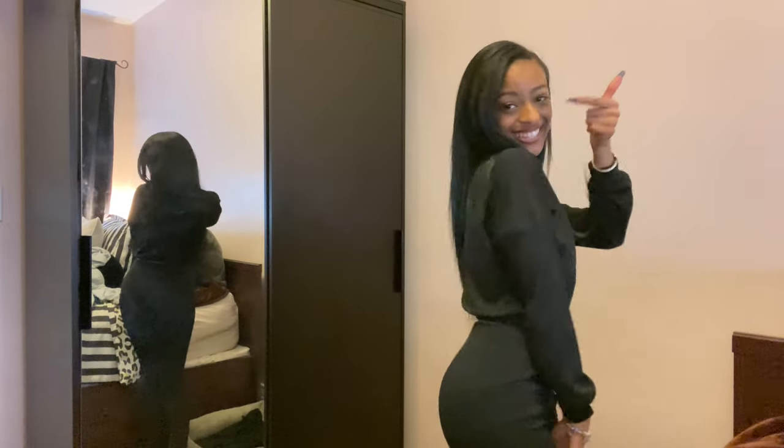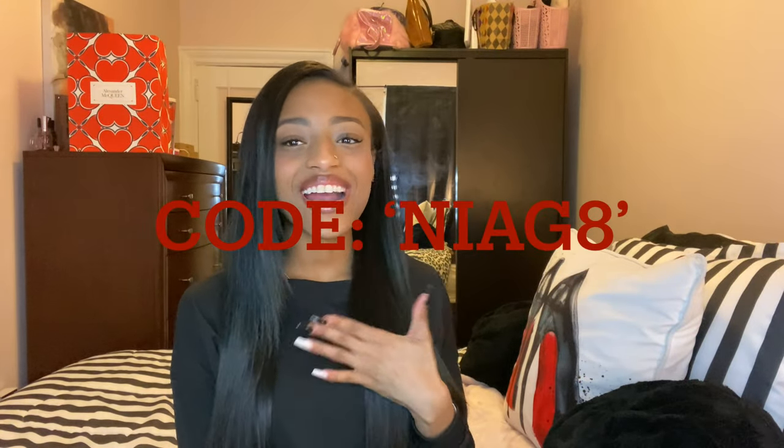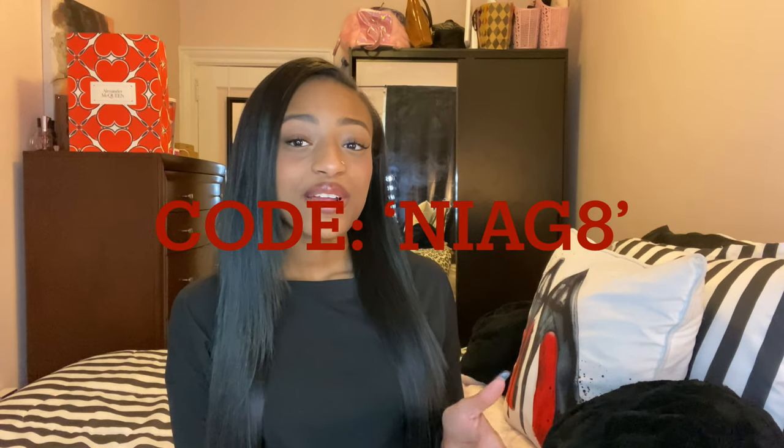Like, this is cute. This is lovely. Hi everyone, welcome and welcome back to my channel. I'm Nia G. Today's video is going to be a lovely wholesale haul. Everything will be linked down below and you guys can use my code NIAG8 for 8% off of your purchase.